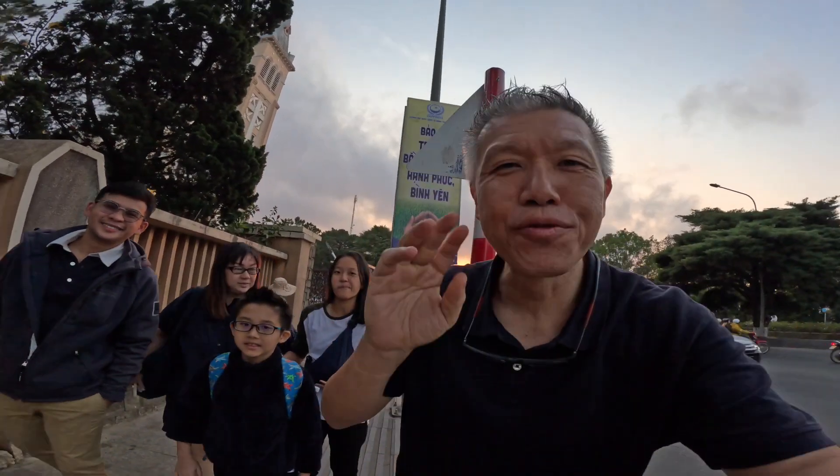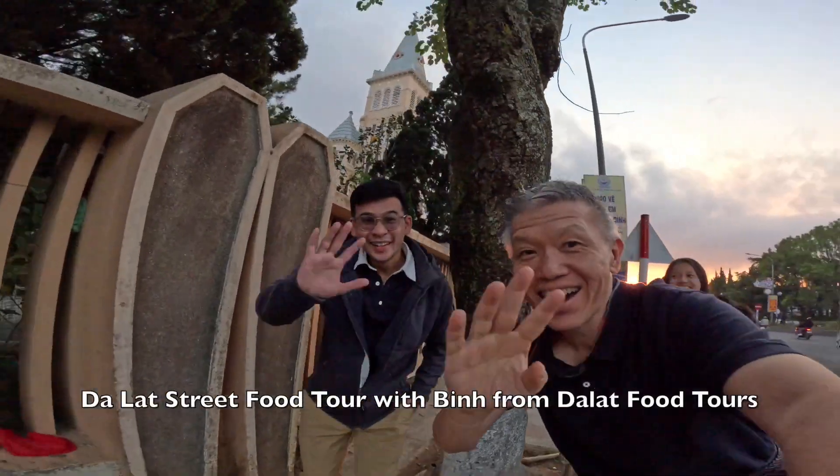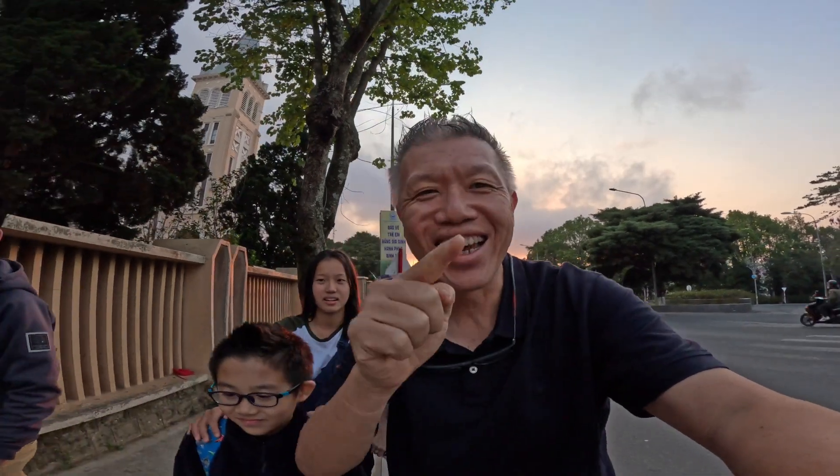Hi, so now we are here on a food street tour in Dalat. We've been here with the kids and we are going to try the street food in Dalat. Here we go.